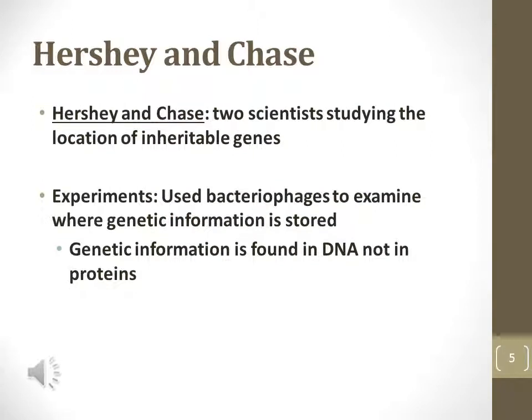Hershey and Chase are two Nobel Prize laureates that provided strong evidence for DNA carrying genetic information. Until these experiments in the 1950s, scientists were not sure whether DNA or proteins carried genetic information. The Hershey-Chase experiment used bacteriophage viruses to inject DNA into bacteria. The viral DNA that entered the bacteria altered the genetics of the bacteria, demonstrating that DNA carries genetic information.